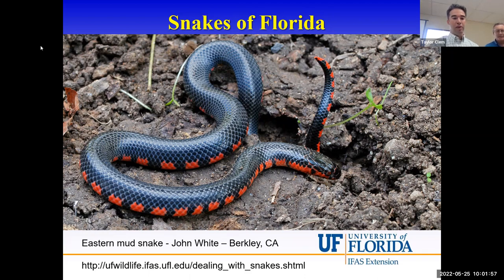Good morning, everyone. As Taylor indicated, my name is Carl Schaefer. I'm a master gardener volunteer with Nassau County Extension. I also have 10 years of experience as a professional biologist for the U.S. Fish and Wildlife Service and Georgia Department of Natural Resources. I'm going to talk with you this morning about snakes and hopefully give you some information you'll find interesting — and for those of you who have real hesitancy about being around snakes, maybe this will help you be a little more comfortable.